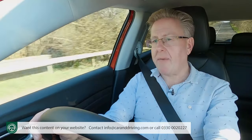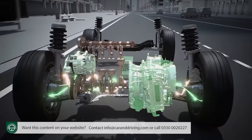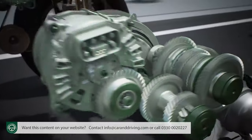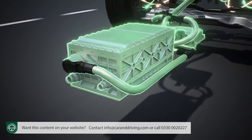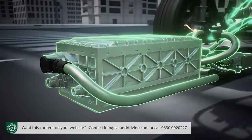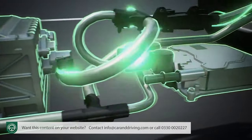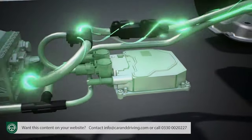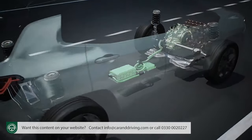Evidence that it wasn't primarily developed for Jeeps lies in the situation of the e-hybrid system's 19hp electric motor in the gearbox rather than on the rear axle where it usually would be with a hybrid. That means there's no scope for an all-wheel-drive Compass e-hybrid model. But at least there is an electric motor, which means that unlike an ordinary mild hybrid engine, this one can drive the car on electric power alone — though because the 48-volt battery being charged is tiny, just 0.8 kilowatt-hours in size, only at very slow speeds and only for a few hundred yards.